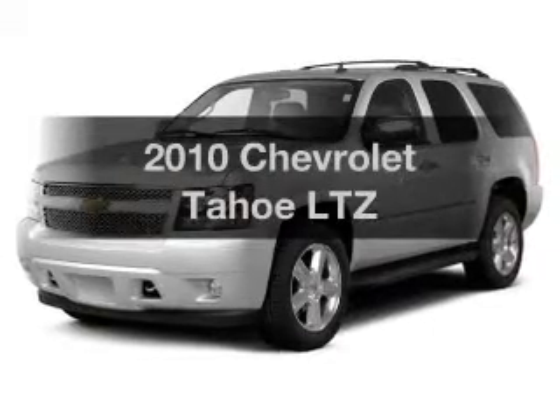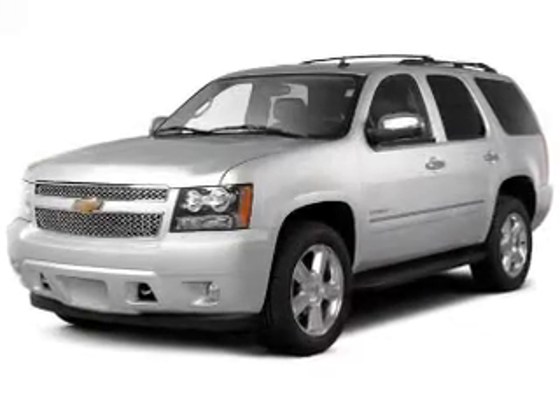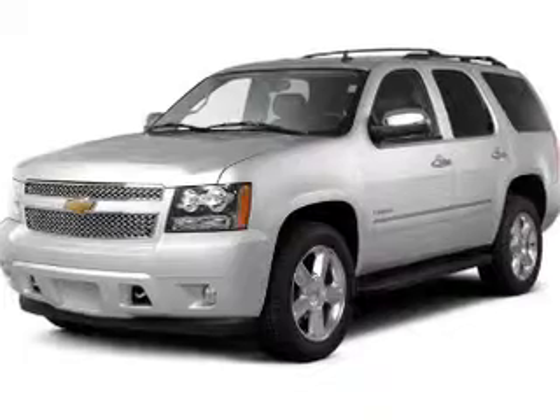Presenting the 2010 Chevrolet Tahoe. Travel the roads in style and comfort in this great vehicle.